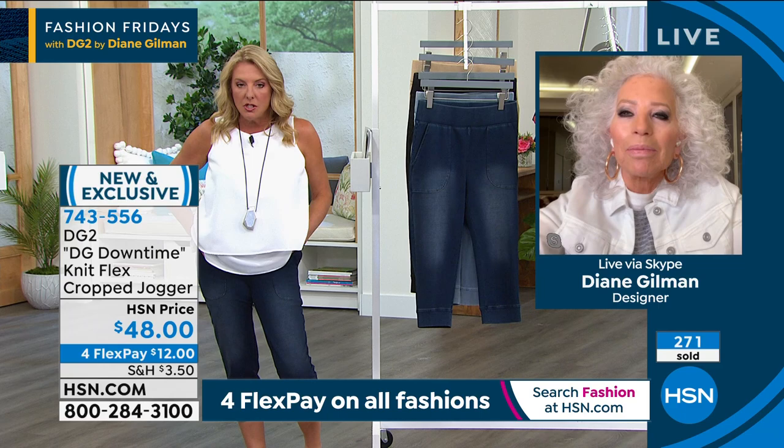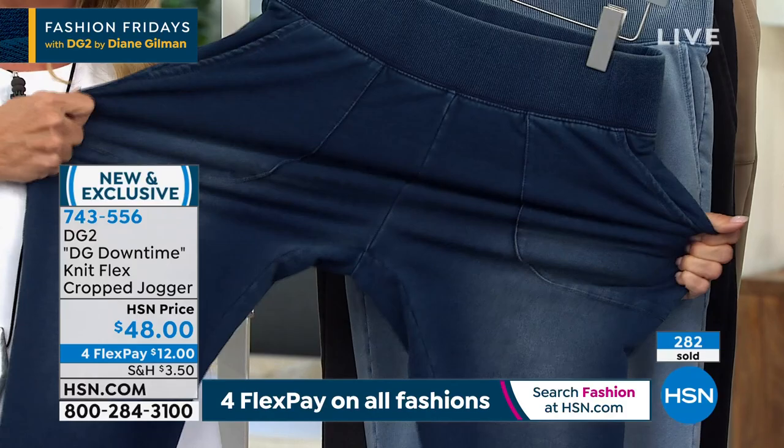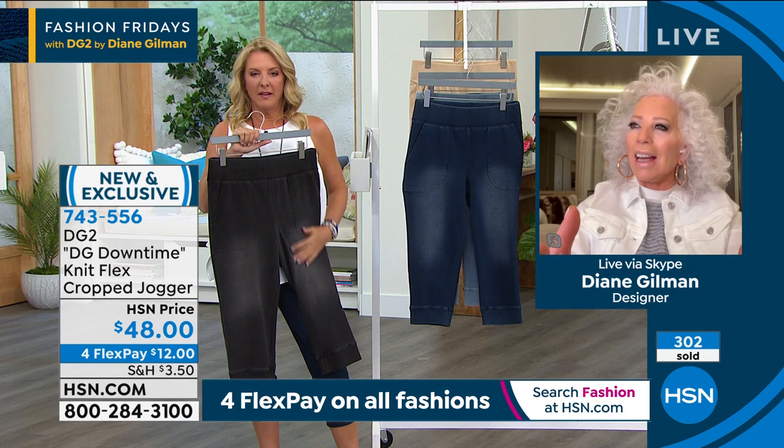Adorable, so cute. They've got enough personality that you could wear these with just one of our really simple t-shirts and you'd be all good. I was wearing them today in the black color and they were so sophisticated. They create such a long, lean line on you.